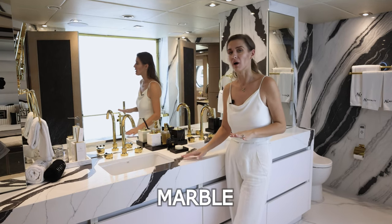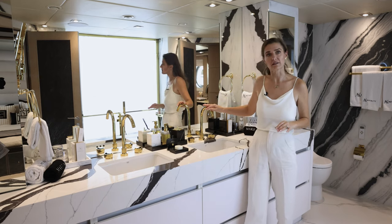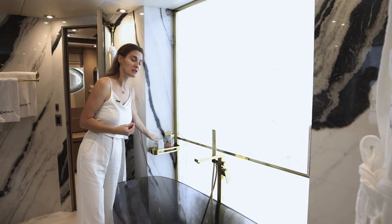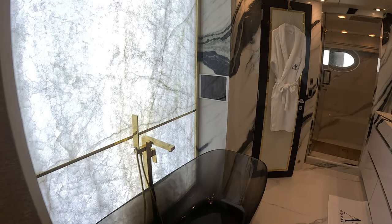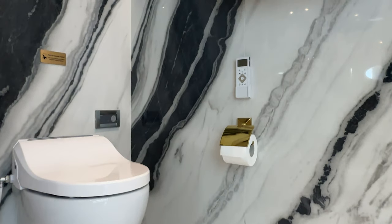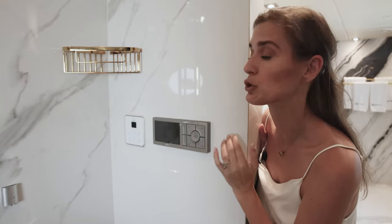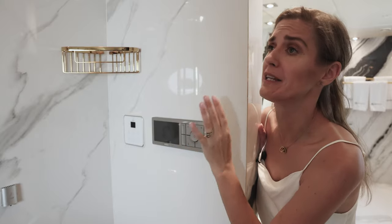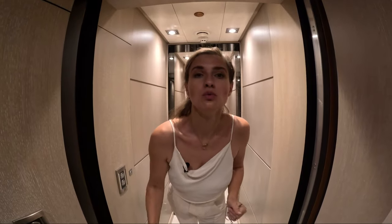Check this out — marble is everywhere: countertops, floor, walls with golden details. There's an onyx wall, AK Royalty toiletries, and a Bulgari standalone bathtub. And of course we have another tablet here. In this beautiful shower you have a little control that lets you turn it into a steam room or sauna. It's amazing.